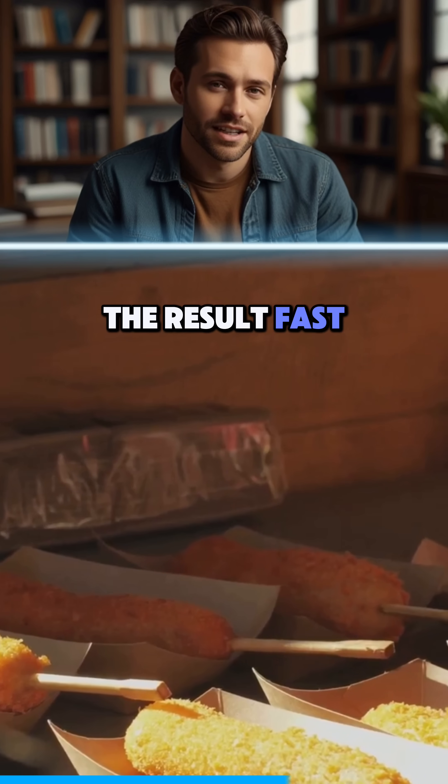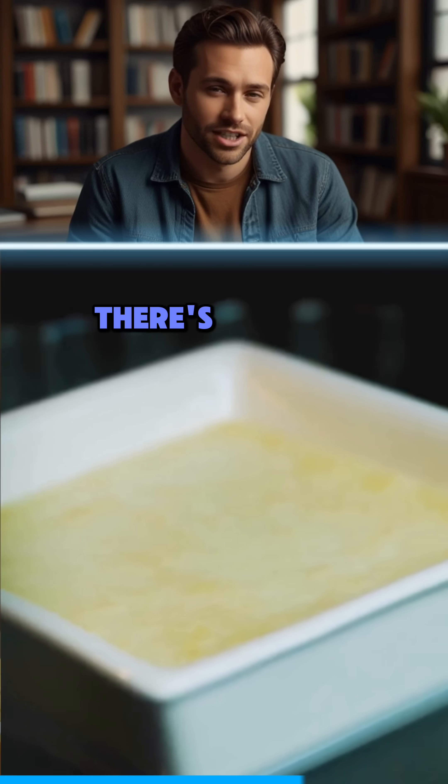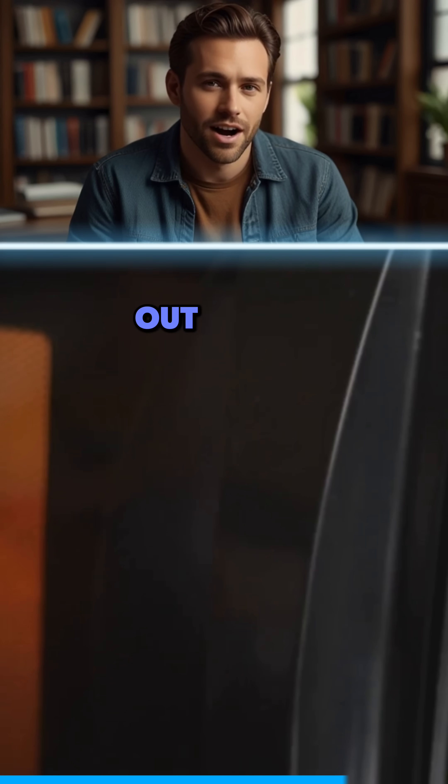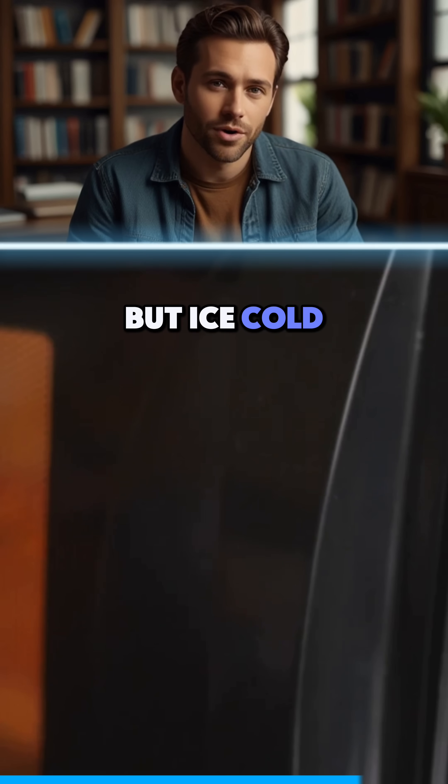The result? Fast, efficient heating. But there's a catch — microwaves can only penetrate so deep. That's why thick foods often come out hot on the outside, but ice cold in the middle.